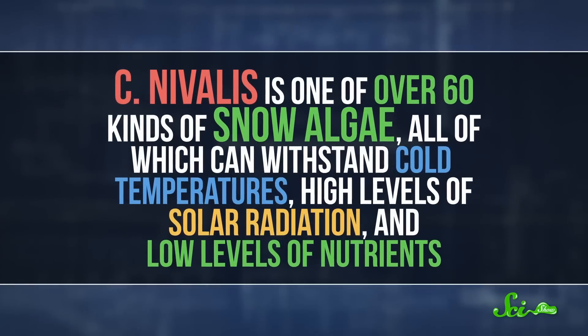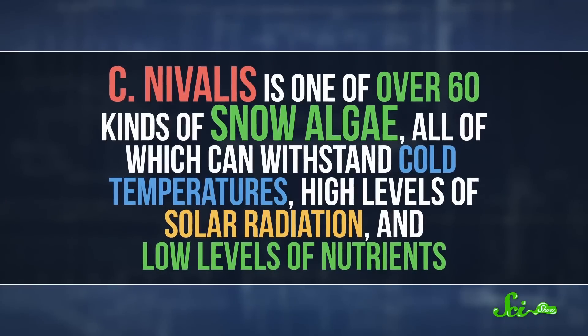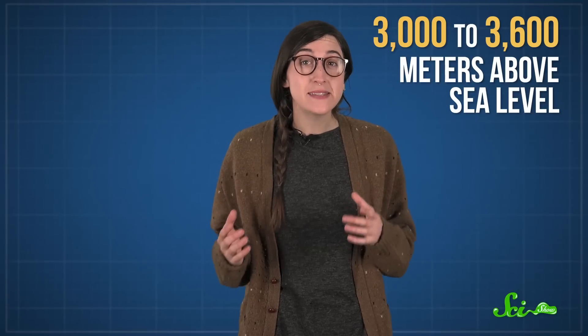C. nivalis is one of over 60 kinds of snow algae, all of which can withstand cold temperatures, high levels of solar radiation, and low levels of nutrients. It lives at pretty high altitudes, mostly between 3,000 and 3,600 meters up, and that means it needs extra protection. At such high elevations, there's a lot less atmosphere to protect the algae from the sun's radiation.